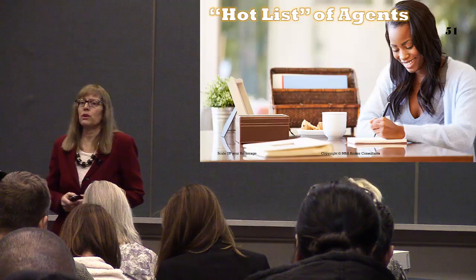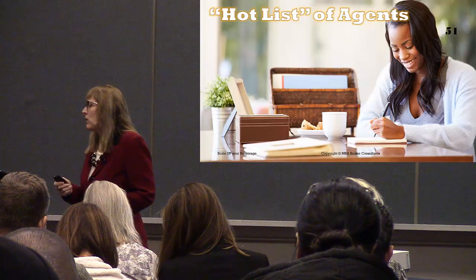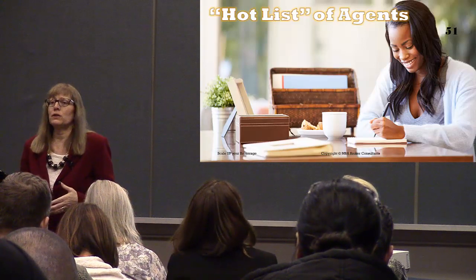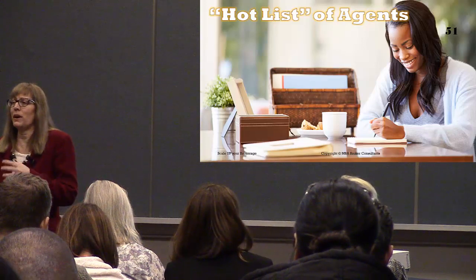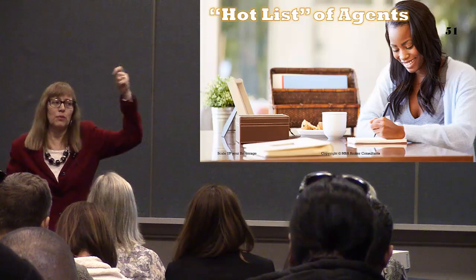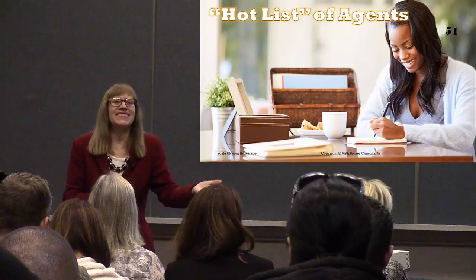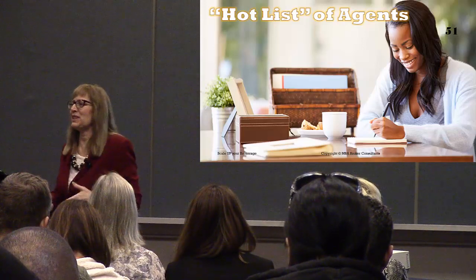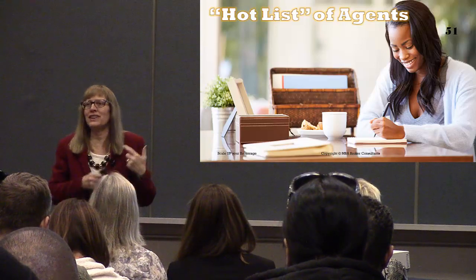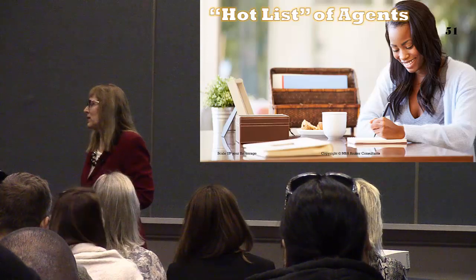When we were real estate agents, we were thinking 24/7 about buyers and sellers and how to get them in the pipeline. Now we take off our agent hat and put on our broker hat. What are we thinking of? Agents — 24/7, 365, how to recruit agents. It's a mind shift: stop thinking about buyers and sellers and focus on agents.